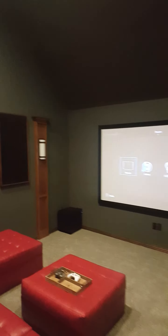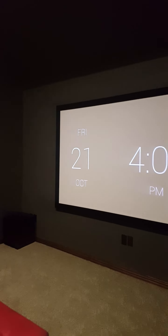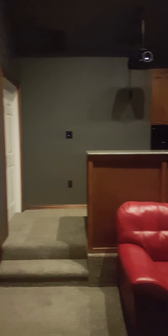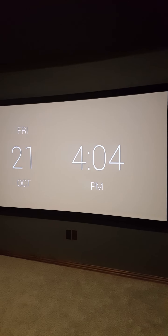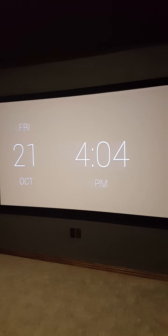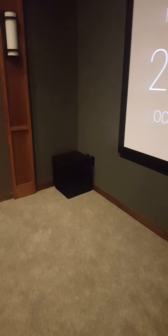Hi everyone, this is Justin from Elite Audio Video and Smart Homes of Texas, coming to you from one of our recently completed projects. We took this from attic space into a full-blown home theater. We walked into this room and originally it was just studs and a little bit of insulation. Now we have full 7.1 surround sound, custom cabinetry, a 120-inch screen, and two rows of seating.